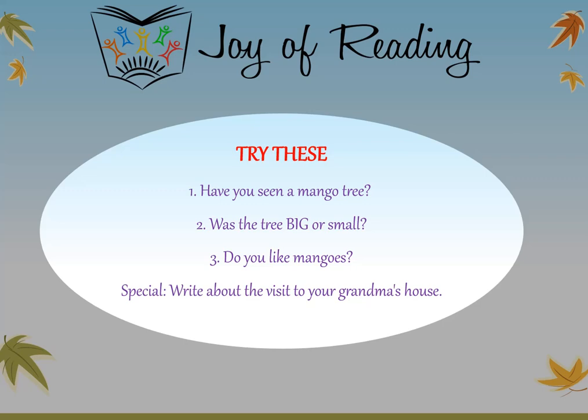Kids, have you seen a mango tree? And was the tree that you saw big or small? Do you like mangoes? Are they tasty? Write your replies and share it with us.